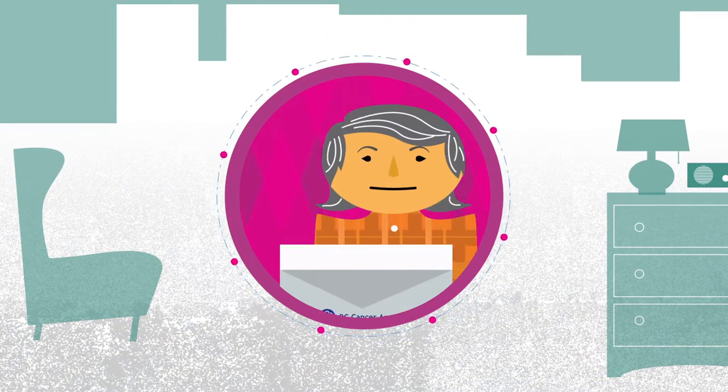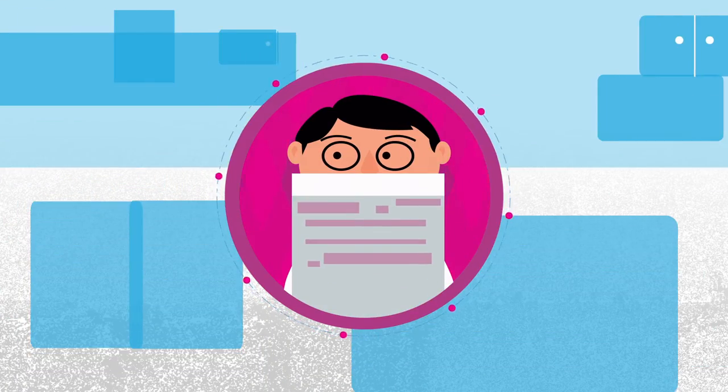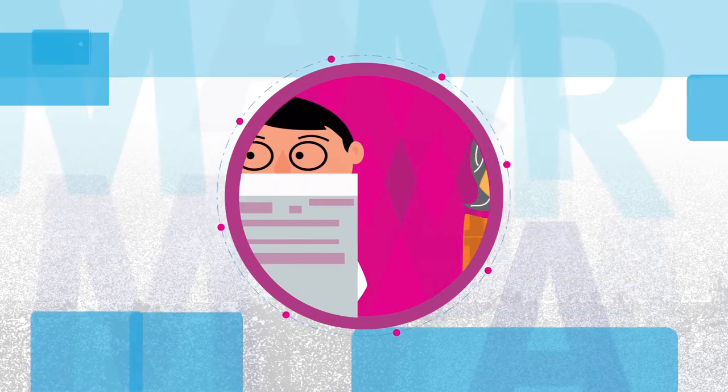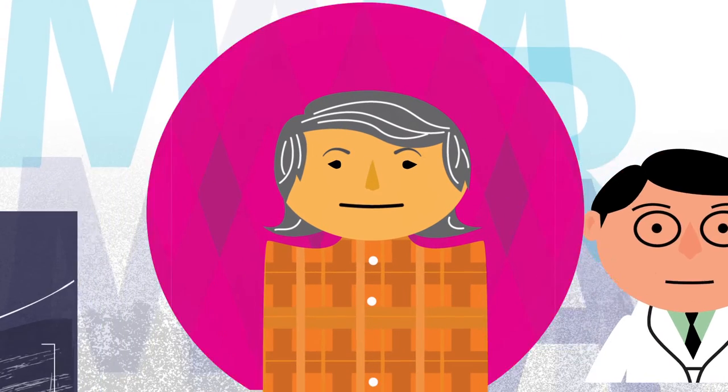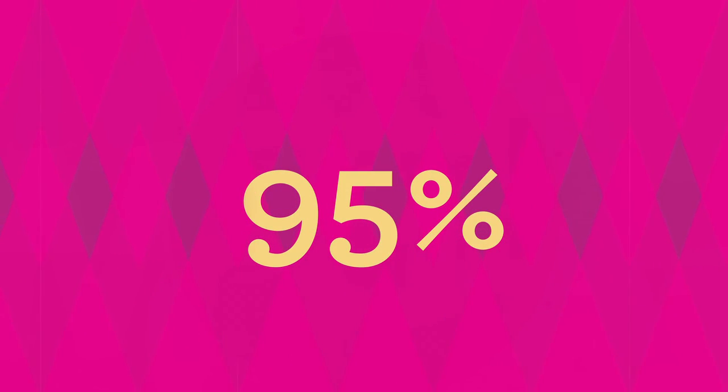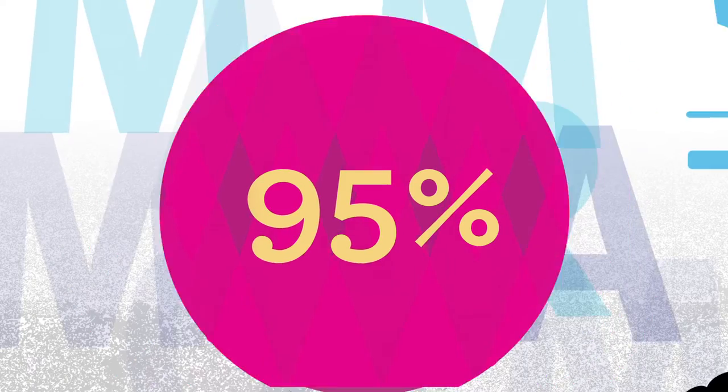In two weeks, your results will be sent to you and your doctor. You may be asked to return for additional testing to look more closely at a specific area. This does not mean you have cancer. 95% of women who require further testing do not have cancer.